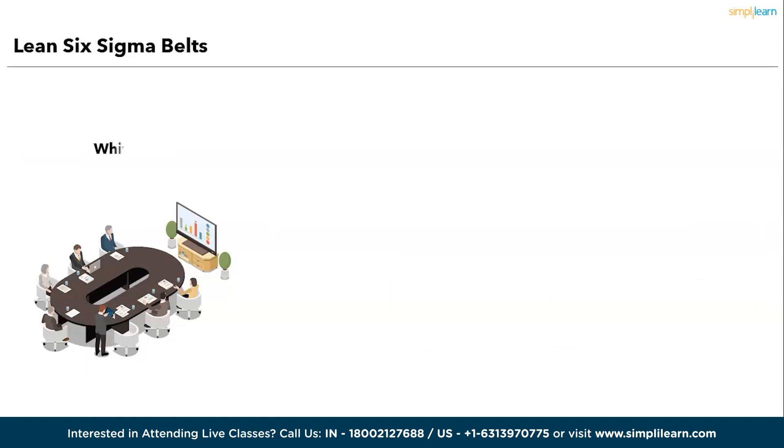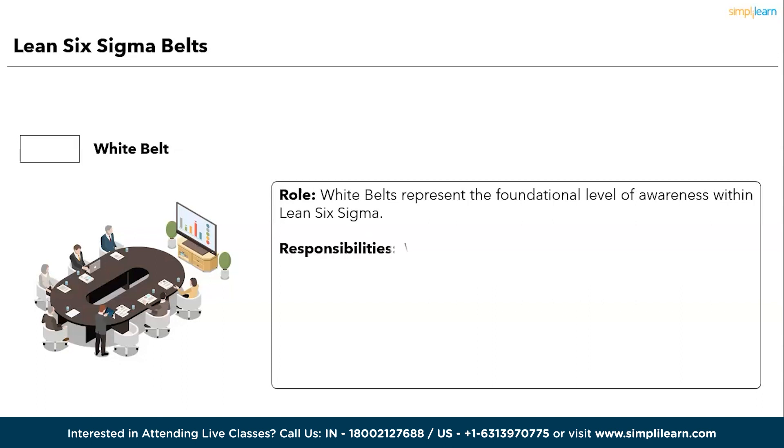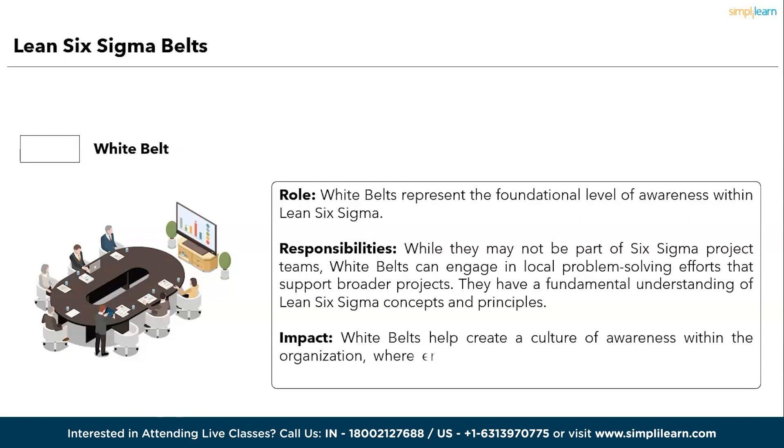Followed by Yellow Belt, we have the White Belt. Role: White Belts represent the foundational level of awareness within Lean Six Sigma. Responsibilities: while they may not be part of Six Sigma project teams, White Belts can engage in local problem-solving efforts that support broader projects. They have a fundamental understanding of Lean Six Sigma concepts and principles. Impact: White Belts help create a culture of awareness within the organization where employees at all levels grasp the basics of Six Sigma and its potential benefits.